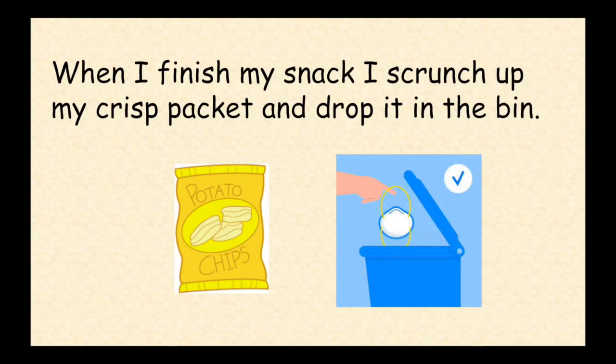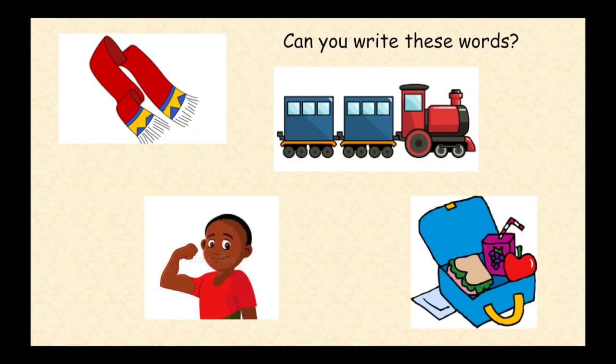Read this sentence, then go to question nine. Pause the video and write these words: scarf, train, strong, lunchbox. Now go to question ten.